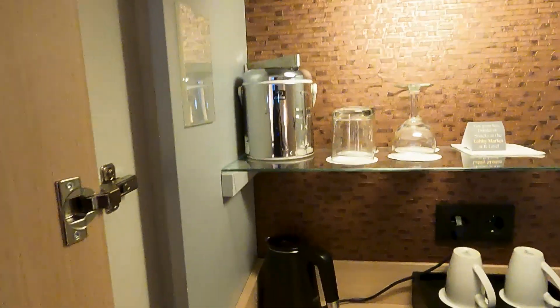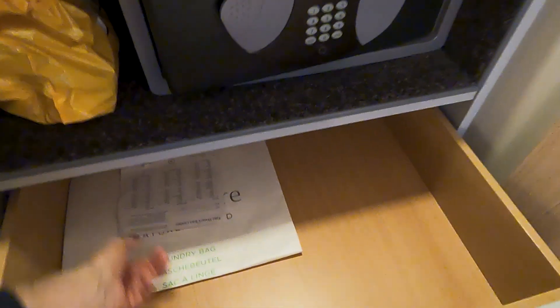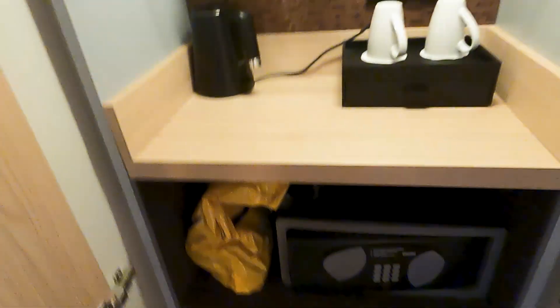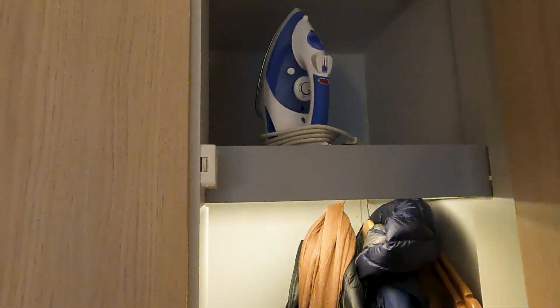There are glasses, cups, and what looks like an ice container. Here's a safe and a laundry list in case you need to freshen up some clothes — though I wouldn't want to pay those prices. But if you have some kind of slacks or pants emergency, it's there. Over here is another area for your clothes, and they provide an ironing board and an iron. Down here is a luggage rack.